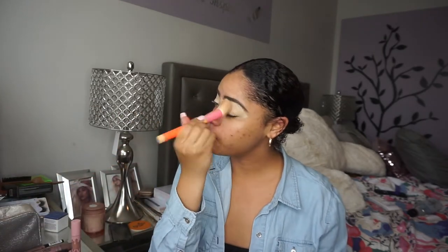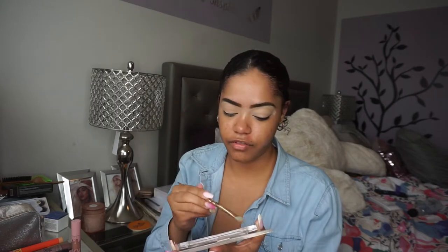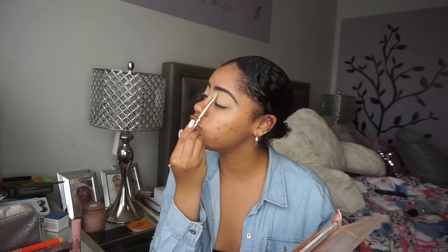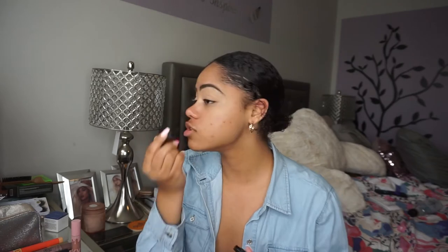Today we're going for just a very everyday but really glam and glowy look. I'm going into the Elf Jen Atkin palette and using that first cream shade to set the eye so it doesn't crease throughout the day — because even if I'm not putting on eyeshadow or liner, I always do this. I want everything to just look clean. Then I'm going into my Elf liquid liner in jet black and creating a wing.